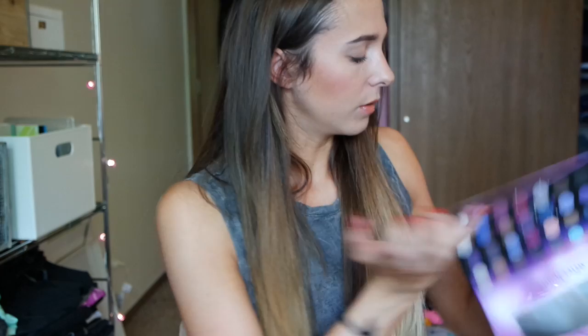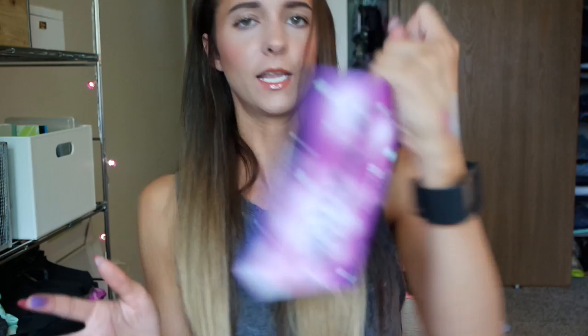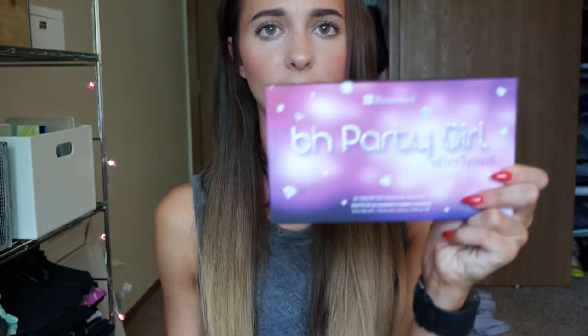Now let's try a diamond shade — the blue. Oh, that looks nice! The diamond shades are really nice, look at that. Let's try one more — let's try this purple. Oh, check it out, that is good pigment! I'm really excited about this palette. The pigmentation is going to be really nice. It's the Party Girl After Hours palette.